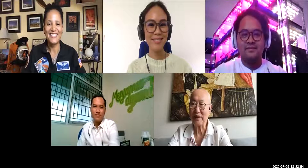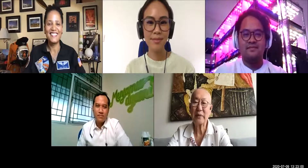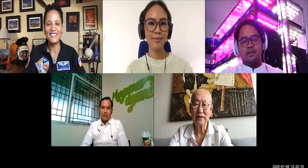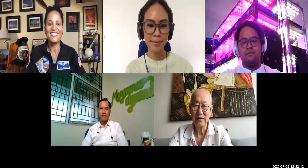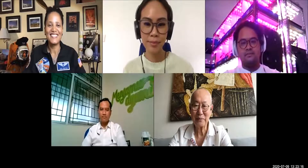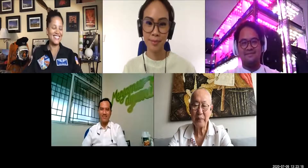It's very interesting to listen to all these experts, especially from Dr. Sian. I principally understand the principle of space food. We now have a program, 'Indonesian Spice Up the World,' so they might also have Indonesia spice up the space.